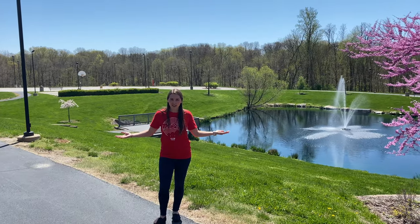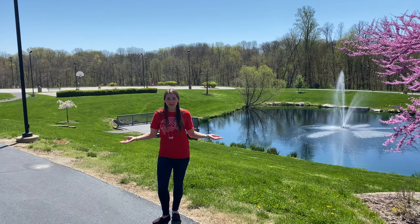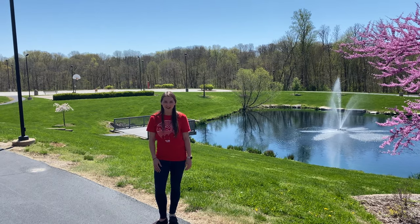Out here we have some recreational space. As you can see there's the Evergreen Hall Pond, a basketball hoop, a barbecue grill, and a lot of space if you just want to come out here and hang out. Well, thanks for watching. If you have any questions feel free to reach out to the central housing office.